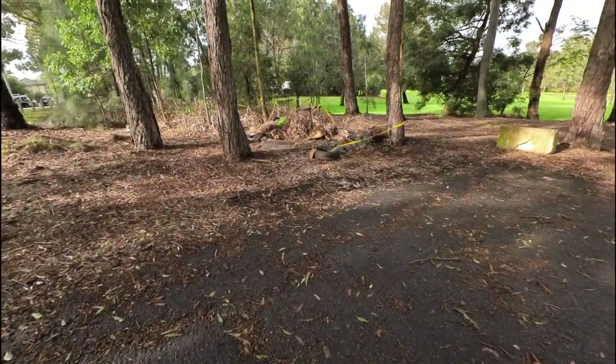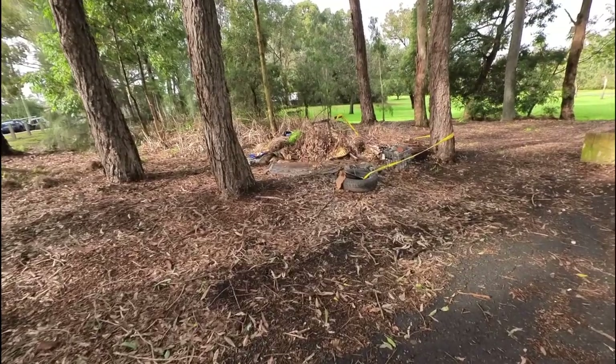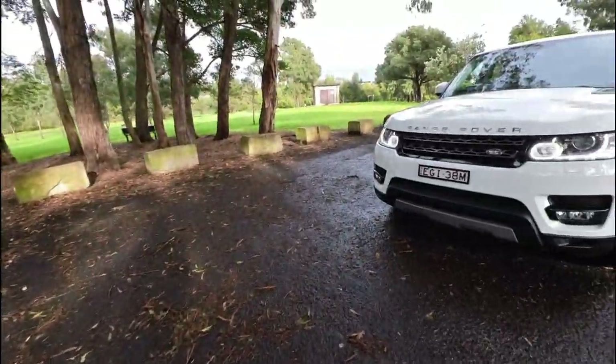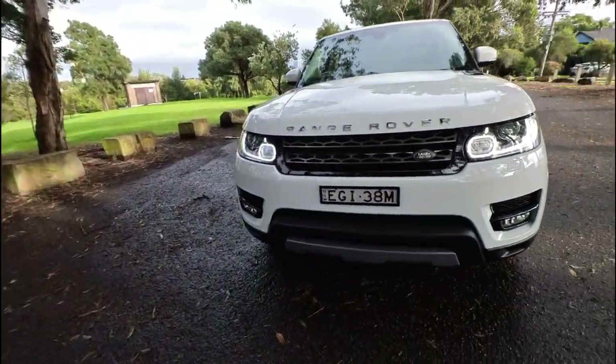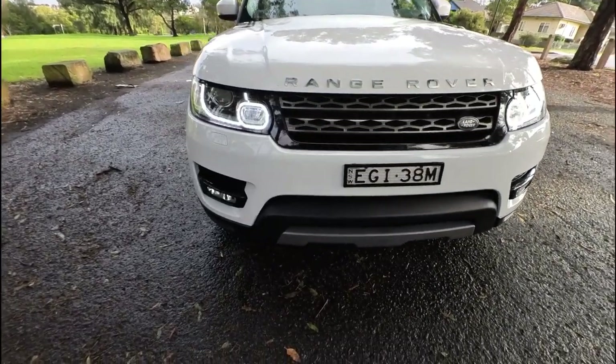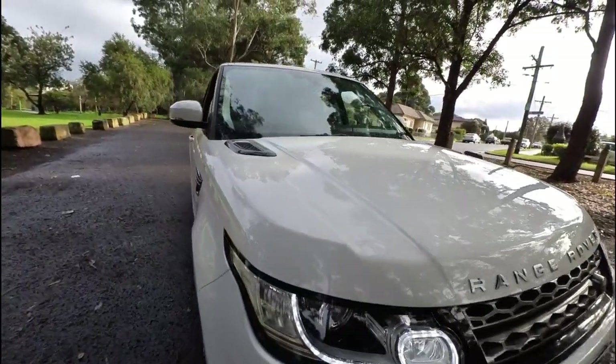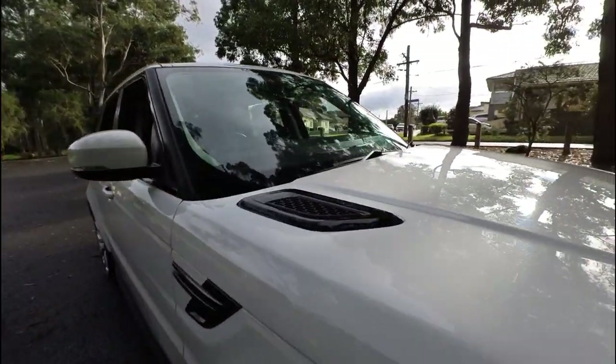Nice lot of paperwork there. It's got log books and spare remote control keys. I love the black little grill there in the bonnet.